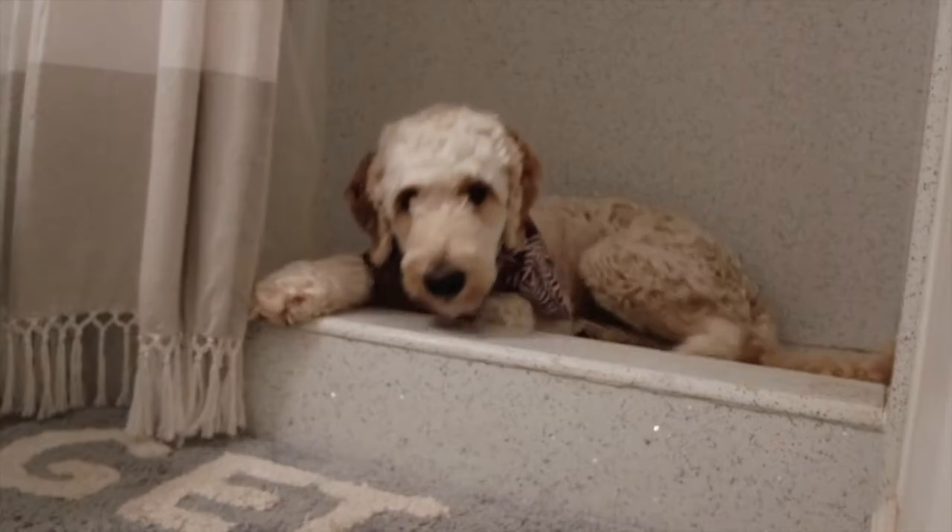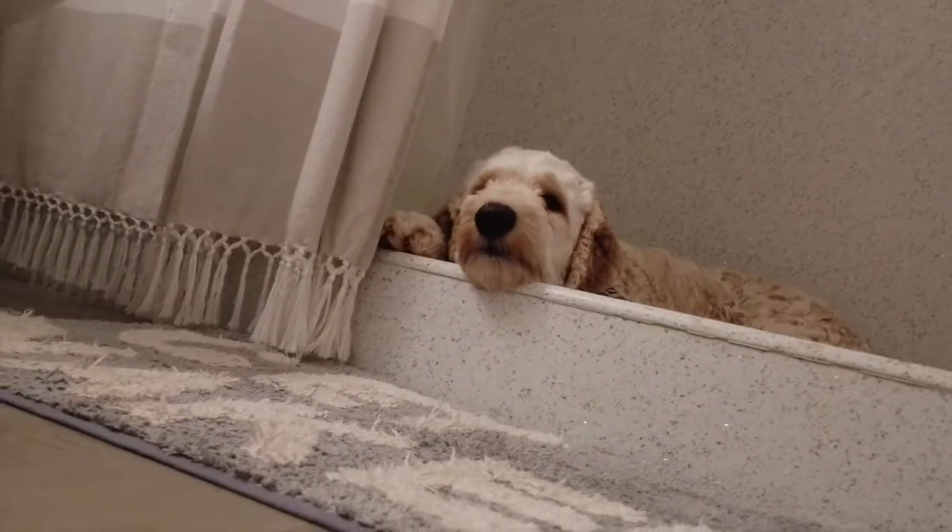This is where I go when mom uses the bathroom. Well, I think that's about it — thank you for watching. Goodbye!